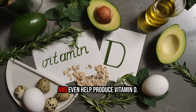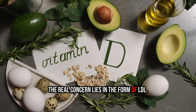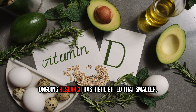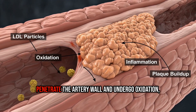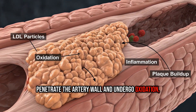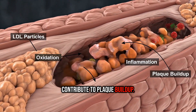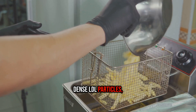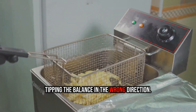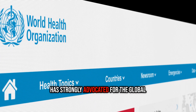Cholesterol is used to build hormones, strengthen cell membranes, and even help produce vitamin D. The real concern lies in the form of LDL. Ongoing research has highlighted that smaller, denser LDL particles are more likely to penetrate the artery wall and undergo oxidation, which can spark inflammation and contribute to plaque buildup. Trans fats appear to increase these small, dense LDL particles, tipping the balance in the wrong direction.